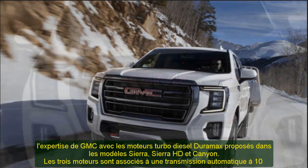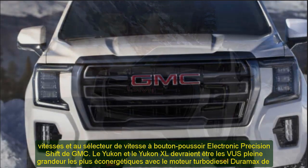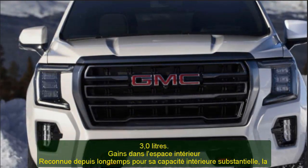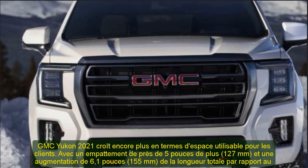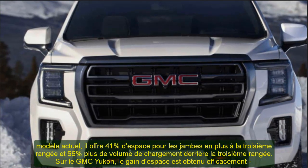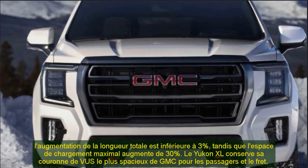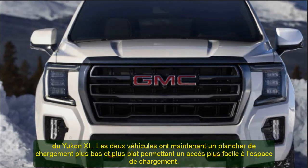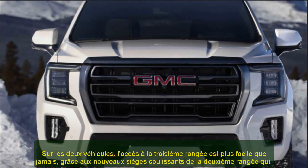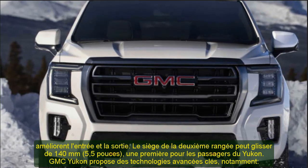GMC Yukon features key advanced technologies including broader availability of active safety features, with automatic emergency braking standard on all models. Additional available features include HD surround vision camera, rear camera mirror, new rear pedestrian alert, and more. New trailering features designed to help improve the hitching experience and driving confidence when towing include trailer profiles, trailer tire pressure/temperature monitoring, and trailer side blind zone alert. A new secure digital vehicle platform with five times the processing power supports the vehicle's new and enhanced technologies.